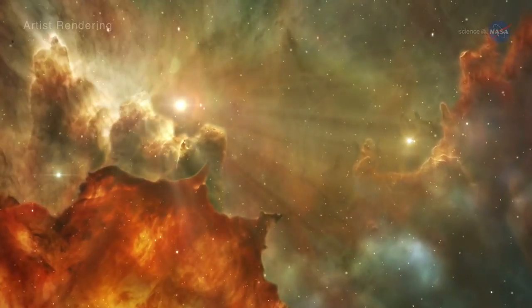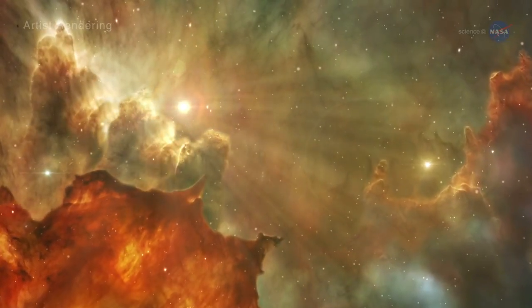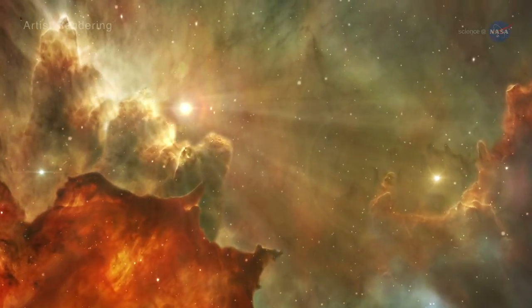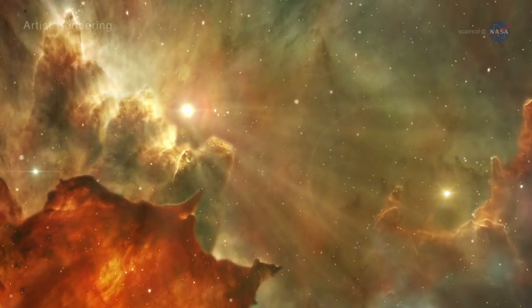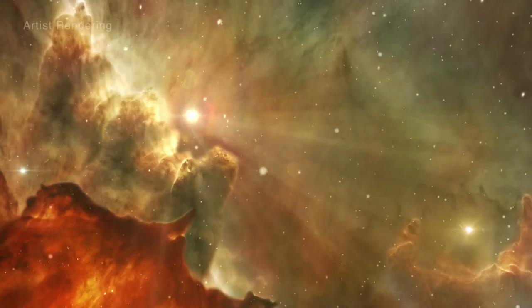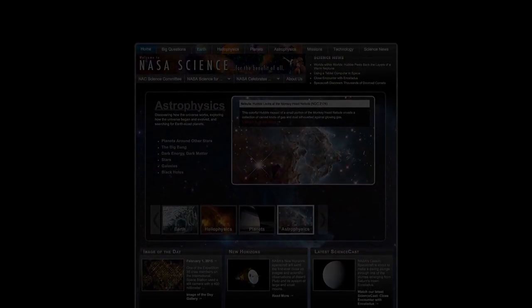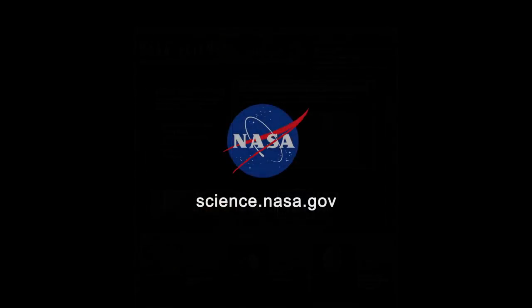There will no doubt be surprises, in addition to exoplanets, along the way. The science community is very creative, says Smith — they'll think up things for JWST to do that we never even imagined. For more on the exciting future of science, stay tuned to science.nasa.gov.